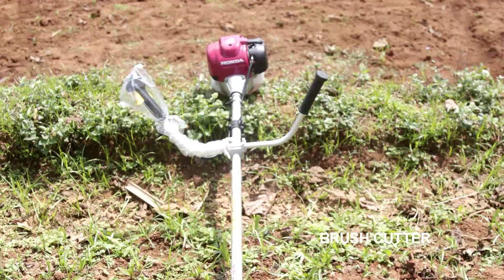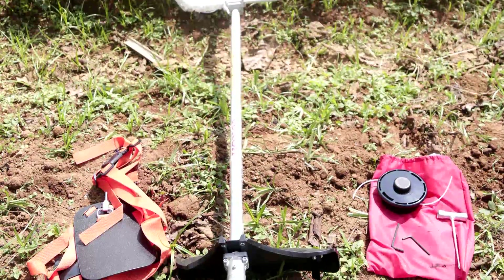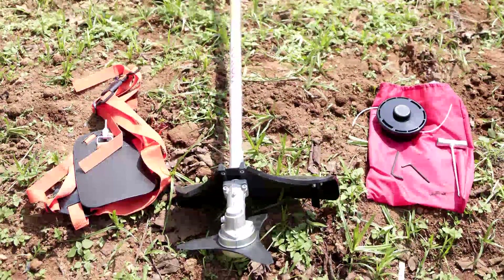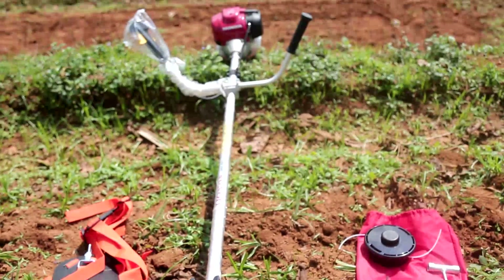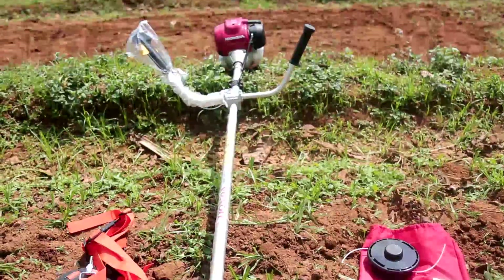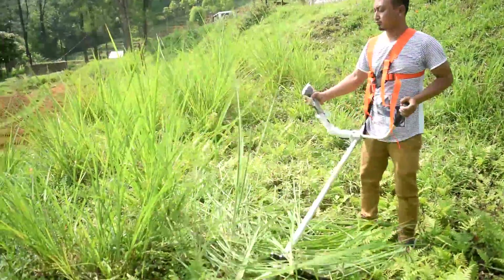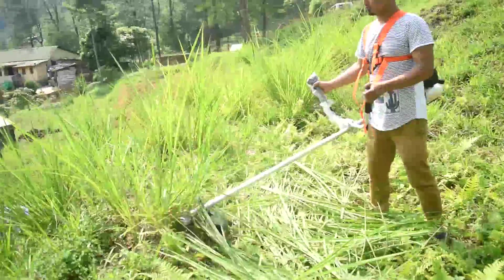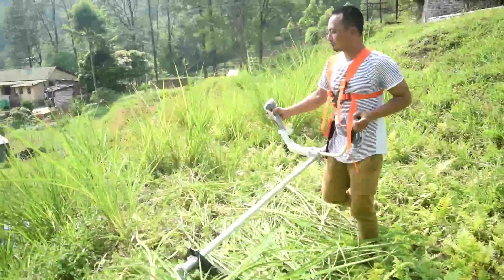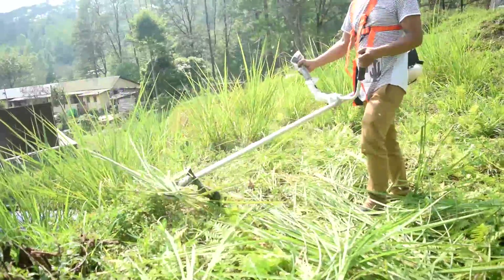The brush cutter is a machine which consists of a petrol engine and blades that cut through dense vegetation. It is one of the most highly accepted hand machines because of its simplicity in operation, and is operated by a single person. The cost of the machine available in the market ranges from Rs.10,000 to Rs.35,000.